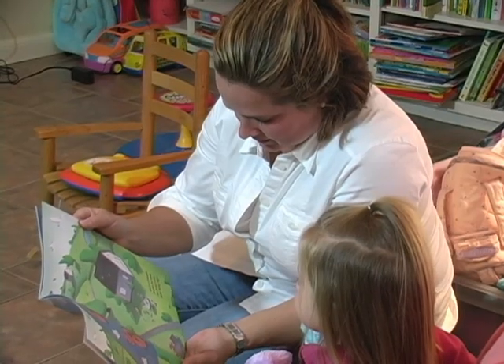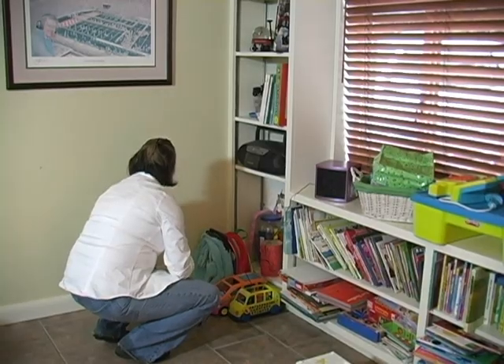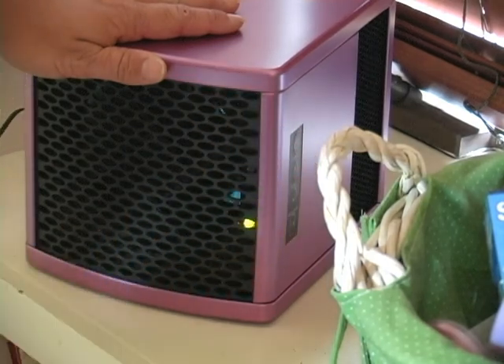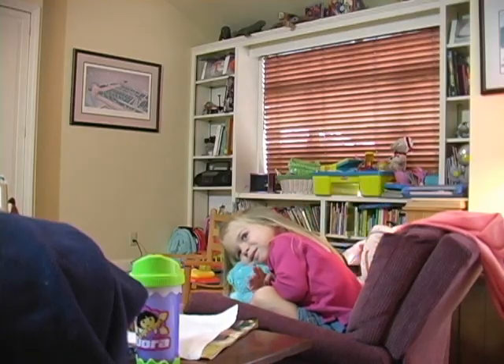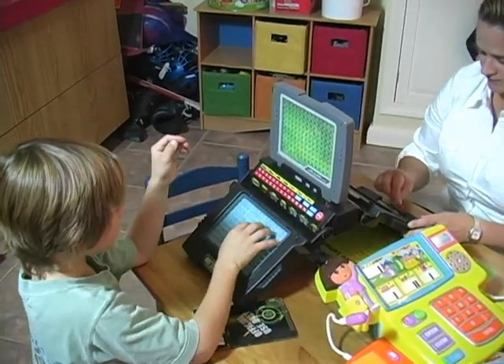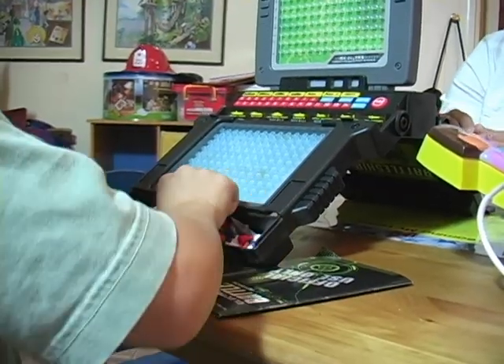Erin cleans what she can, but knows there are also things she can't see that can be dangerous. For those, she relies on this new technology. Erin plugs in an EcoBox equipped with ActivePure — an indoor purification system that has been proven to reduce germs on surfaces, like antibiotic resistant staph. It's groundbreaking technology that is already making a difference.